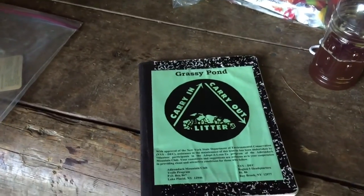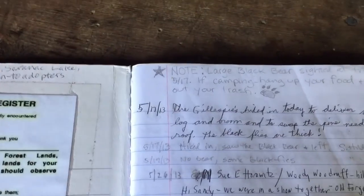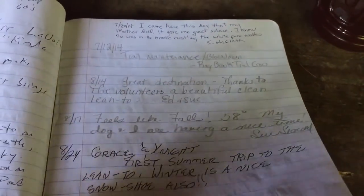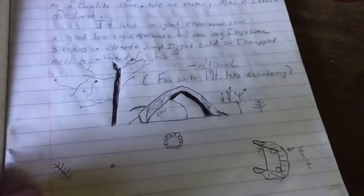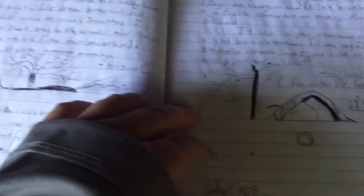Here's the Grass Pond shelter log book. It goes back to May 17th, 2013, where a large black bear was sighted at the pond — hang up your food and pack out your trash. I saw a turkey, coyote, and many... Amazing. There's been entries from all over — Cornwall, Ontario. July 7th somebody was here — so I'm gonna write down at the bottom here.